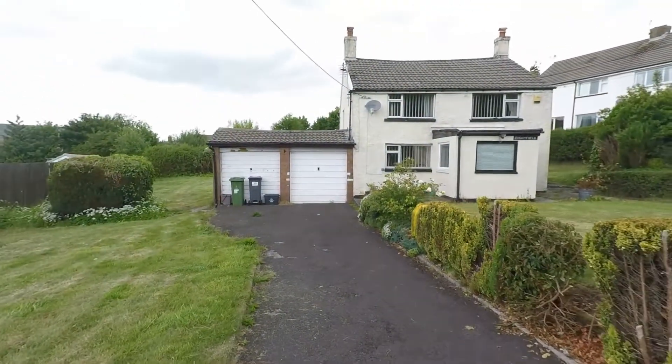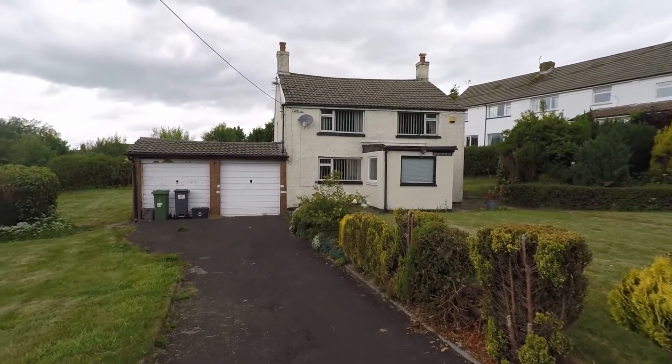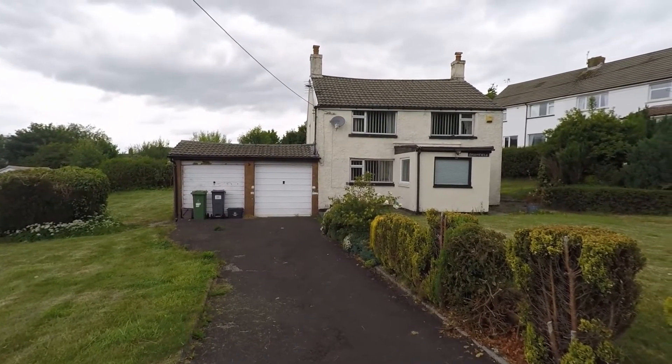So there you have it. If you'd like to arrange a viewing of this property or request any further information, don't hesitate to contact the Pink Moo team — we'd be more than happy to answer any inquiries or show you around. Thanks for watching.